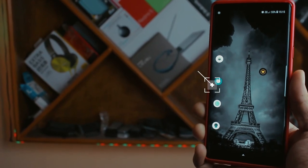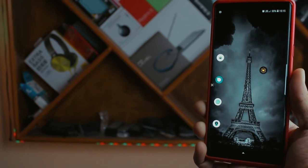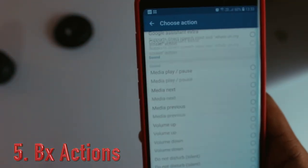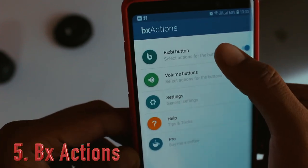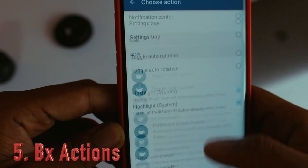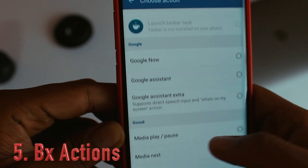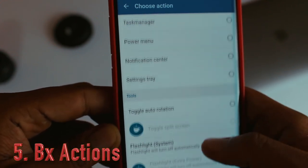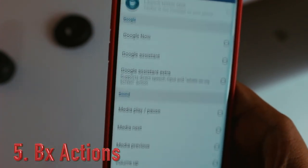Last but not the least, this app is BX Actions. This is the most required application for all Samsung flagship devices that have the otherwise useless Bixby button, which can't be remapped officially — but this app allows it. I'm assigning the Bixby button to toggle the flashlight on and off, and the volume button to open recent applications. Not only Samsung devices, but all other devices can also remap their volume and power buttons.